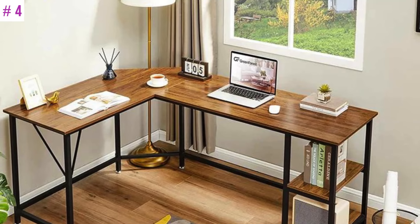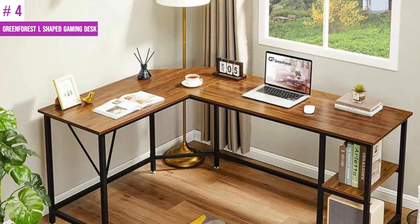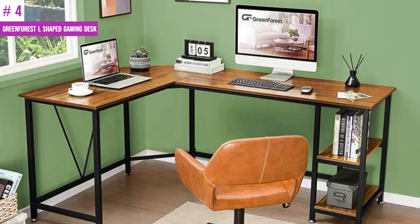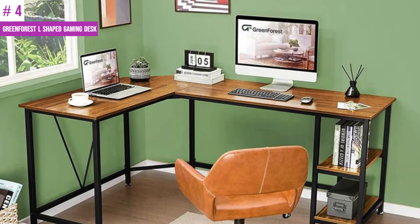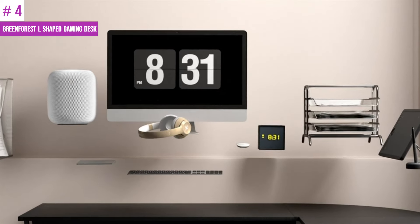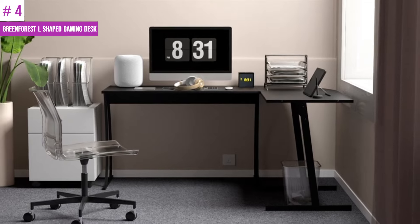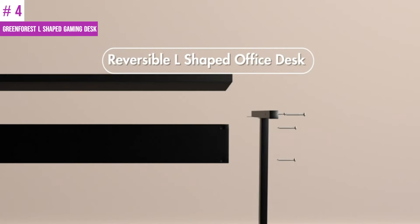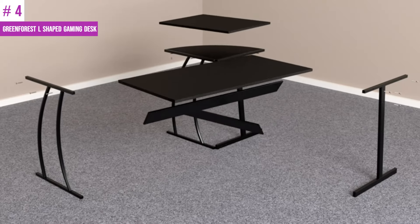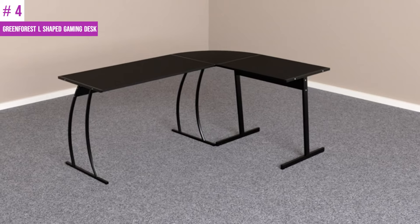Number 4: Green Forest L-Shaped Gaming Desk. The L-shaped gaming desk is made of eco-friendly P2 particle board which is moisture-proof and scratch-resistant. It has a classy appearance and is efficient for use in both home and office settings. The desk comes in three pieces and can be easily switched between two sides based on your preference. The desk has a very sturdy frame designed in an edgy architectural look to support all your office essentials, and it does not shake or move — it is very stable and secure.